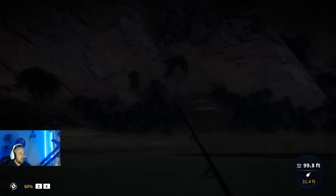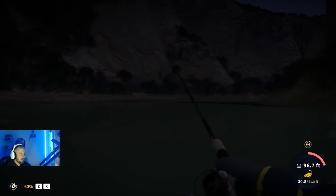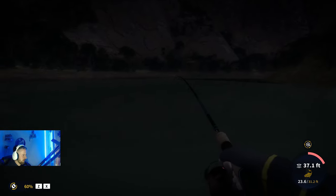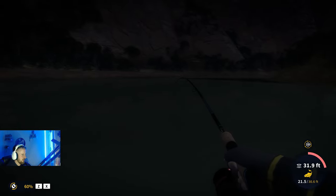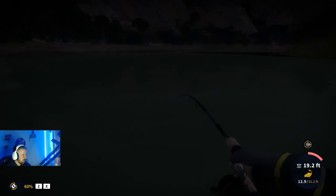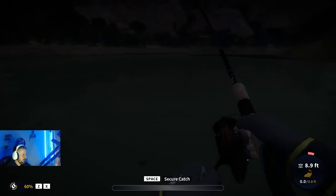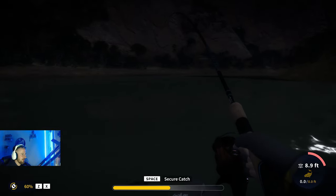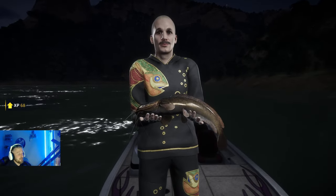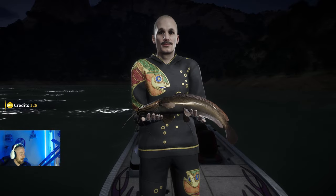There we go — first bite in this area, took maybe 30 seconds to a minute. Let's see what we've got. I was hoping for an eel; the tension on the line was letting me know it's half decent. I was even thinking it might be a gold eel. It is in fact a catfish — a little sharp tooth. That's a trophy to start off the video — a baby sharp tooth catfish.